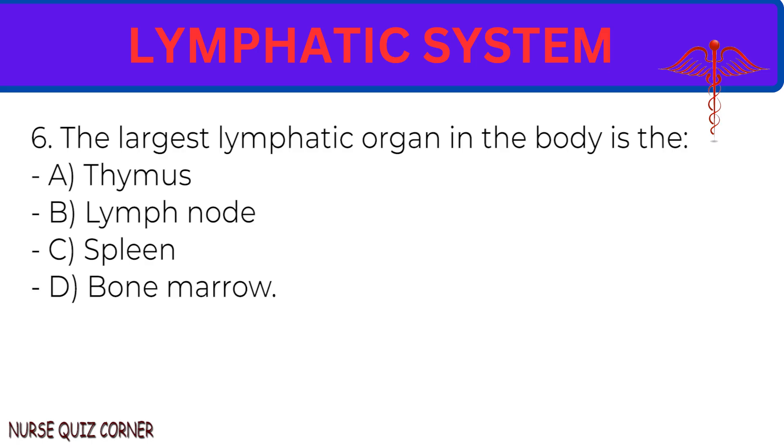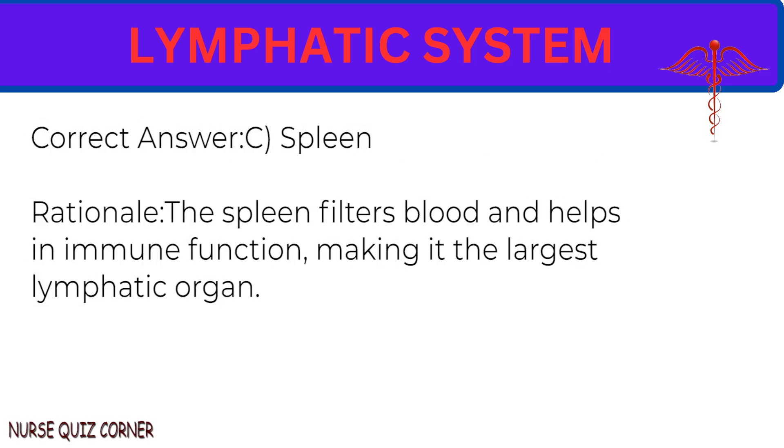Question 6: The largest lymphatic organ in the body is the: A. Thymus. B. Lymph node. C. Spleen. D. Bone marrow. Correct answer: C. Spleen. Rationale: The spleen filters blood and helps in immune function, making it the largest lymphatic organ.